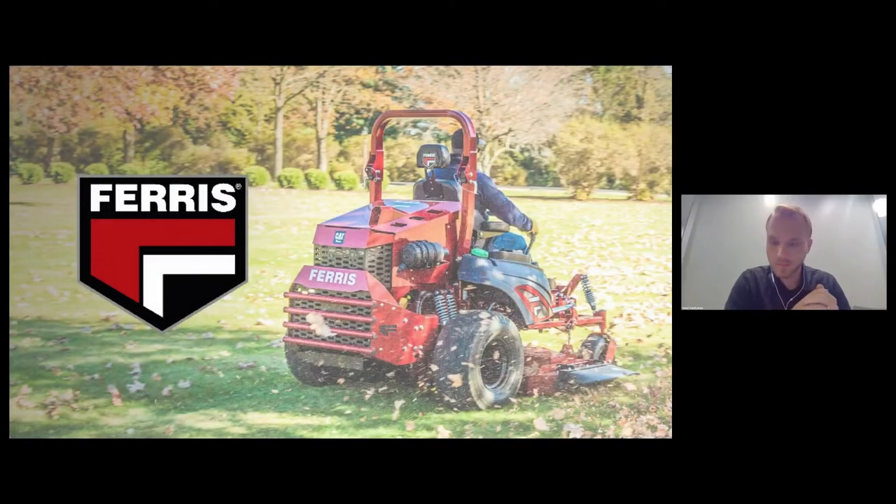It is officially noon central standard time. Wherever you are, greetings and welcome, and thank you everyone for joining us today to get a firsthand look at Ferris Mowers' IS 6200 mower powered by CAT engines. We have a fun time ahead — we'll start with a quick video, then jump into a presentation about the amazing features and benefits, and then go into the onboard demo of the mower.